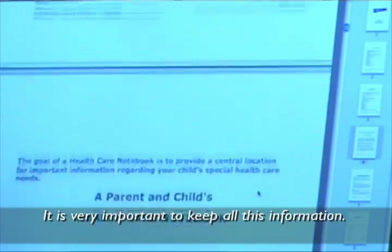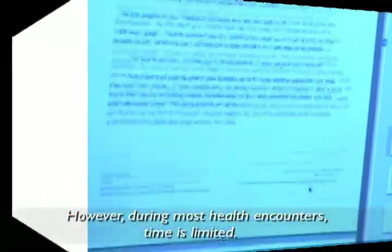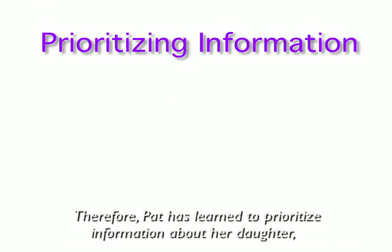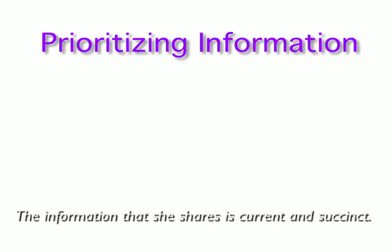It is very important to keep all this information. However, during most health encounters, time is limited. Therefore, Pat has learned to prioritize information about her daughter that she presents to doctors and agency staff. The information she shares is current and succinct.